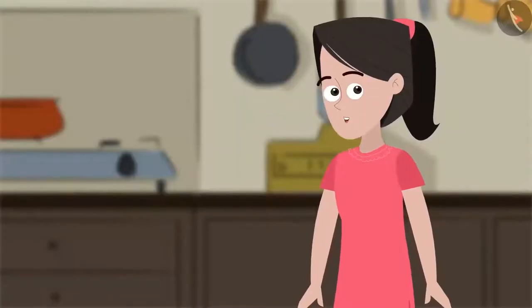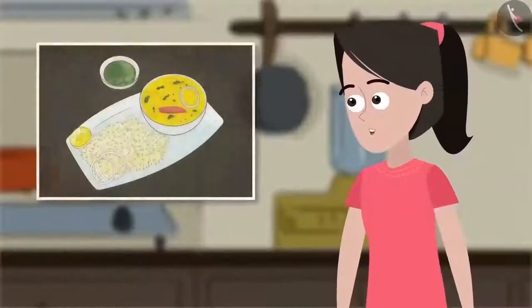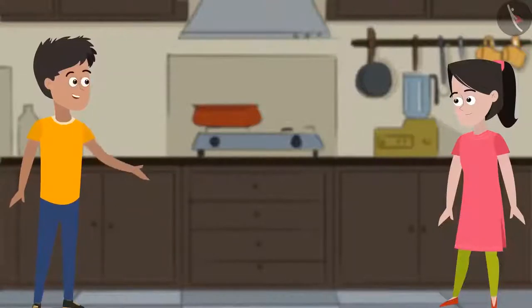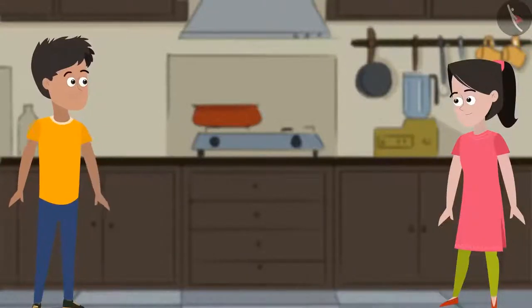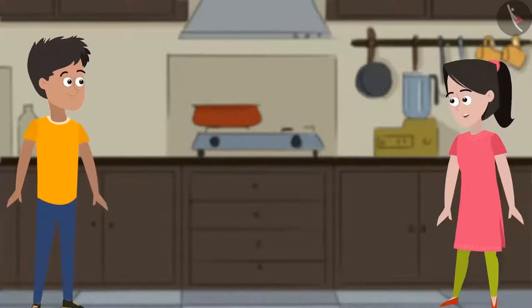Hi friends, my name is Sania and this is my elder brother Kabir. Both of us love kadi chawal. Kabir suggests they cook kadi chawal together today, and Sania agrees it would be great fun.